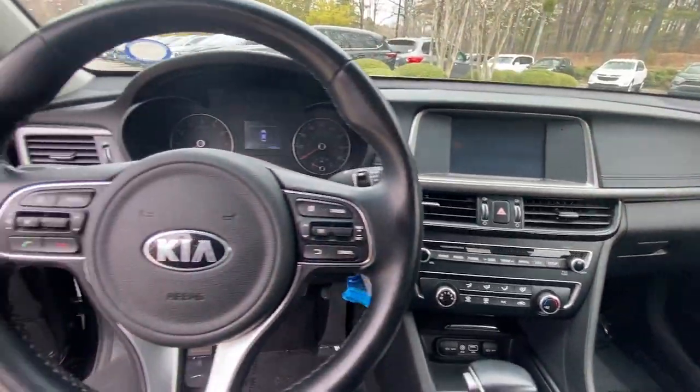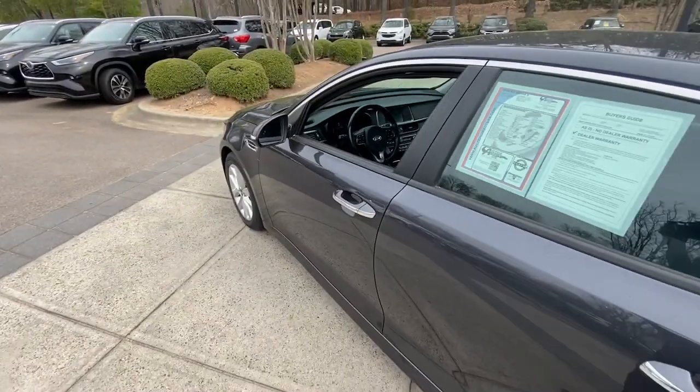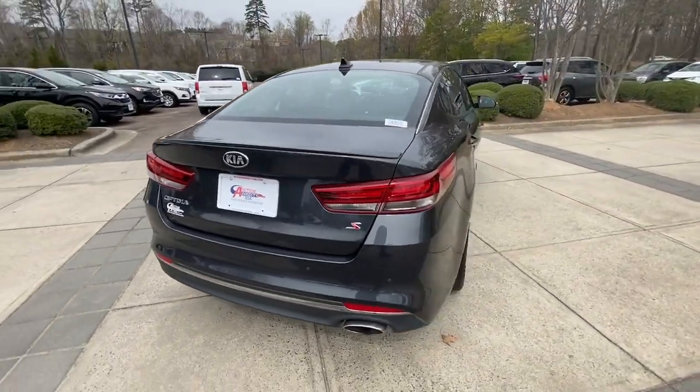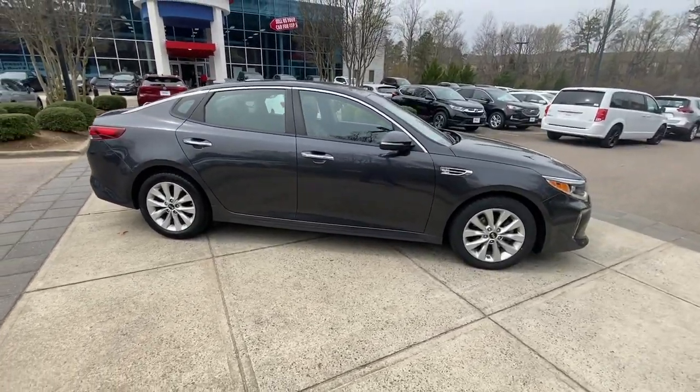These are just some of the great options this vehicle comes with: keyless entry, hands-free liftgate, woodgrain interior trim, backup camera, heated mirrors, satellite radio, fog lamps, aluminum wheels, blind spot monitor, power driver's seat. You deserve the comfort and convenience of this.